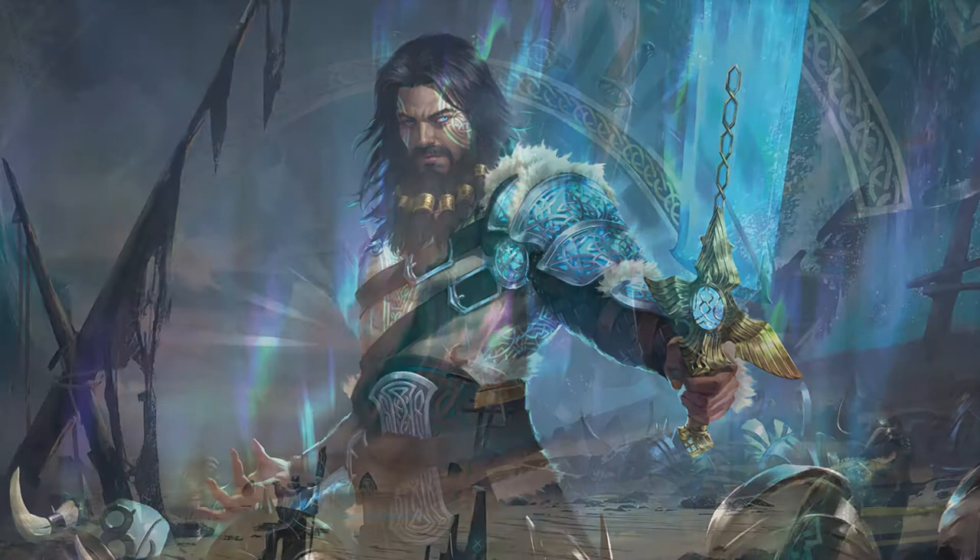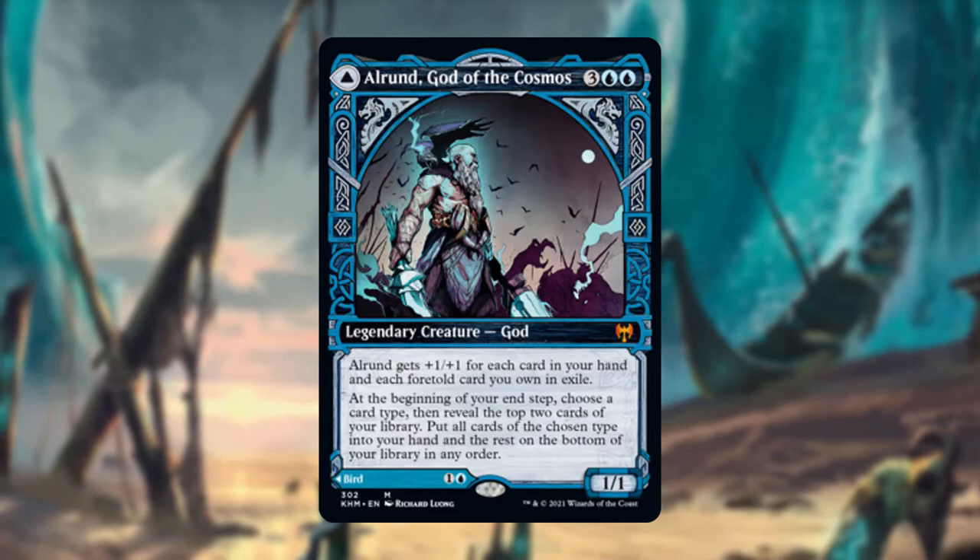Looking through Kaldheim spoilers, there are a lot of amazing pieces of artwork featured on new Magic the Gathering cards. The showcase pieces for this set look amazing, and I can't wait to get my hands on a few. However, I'm yet to see any artworks from one of my favourite Magic the Gathering artists, Wiley Beckert.